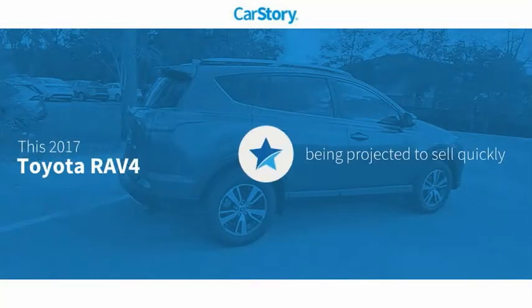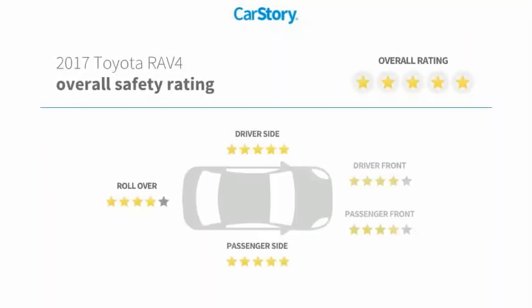Car Story research indicates this vehicle has been listed as an IIHS Top Safety Pick with these ratings.